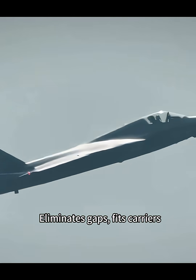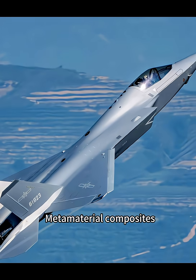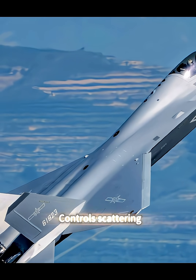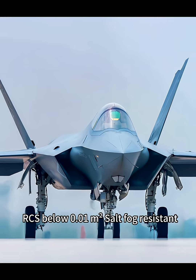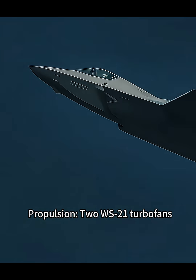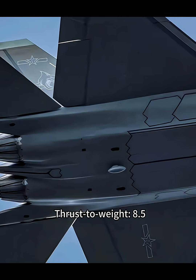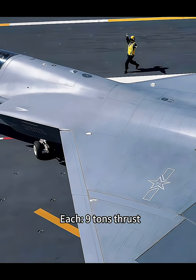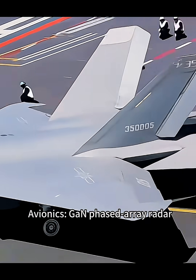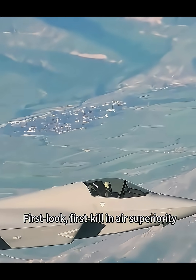Airframe uses carbon nanotube coatings and metamaterial composites that absorb X and L band radar waves. Negative refractive index controls scattering, bringing RCS below 0.01 square meters. Salt fog resistant. Propulsion: 2 WS-21 turbofans with serrated nozzles, thrust-to-weight ratio 8.5, each producing 9 tons thrust, supporting rapid combat readiness. Avionics: active phased array radar with detection range 450 kilometers, enabling first-look, first-kill air superiority.